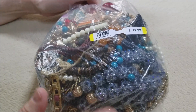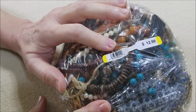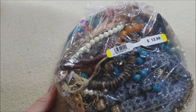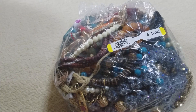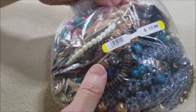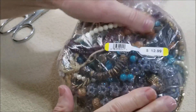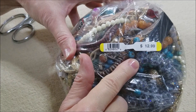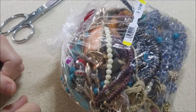Hi everyone, this is Marcia back with another bag from Value Village. This one is number five of that six-bag haul we got back on Columbus Day in October. I'm a full week behind on my videos — I didn't even post one last week, sorry about that. It's just crazy busy with the holidays coming up. This bag was $12.99, so we paid $6.50 for it. I hope you all are having a good day.